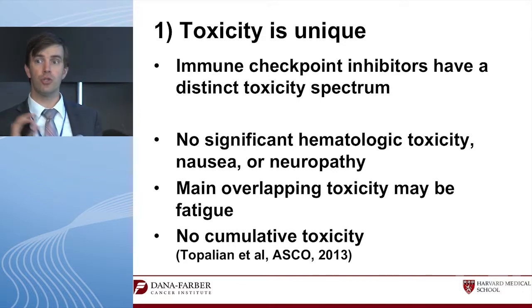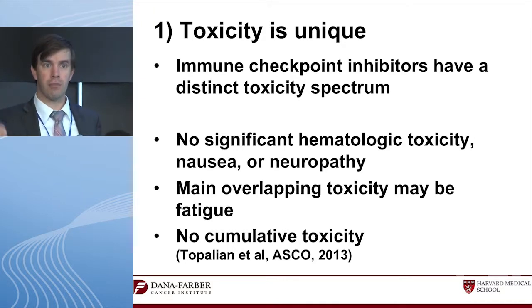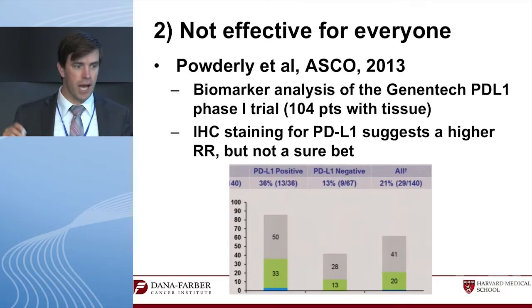Susan Tepalian presented data showing there is no cumulative toxicity with these drugs — it's idiopathic toxicity. A patient tolerating them can keep tolerating them for a very long time without developing late toxicity. That is one signal that we may be able to combine them.